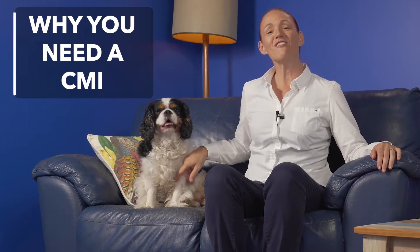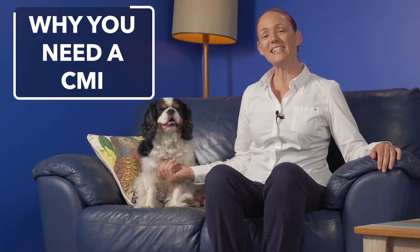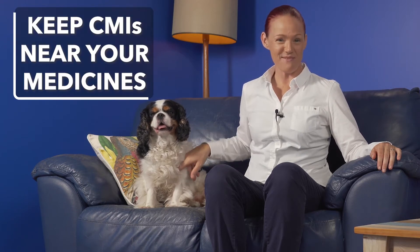Hi, how are you going? I hope you're feeling as well as possible on your medicines. I'm Pharmacist Phi. Welcome to my YouTube channel. Today we're looking at why you need a CMI for each of your medicines and to keep your CMIs near your medicines so they're easy to find.